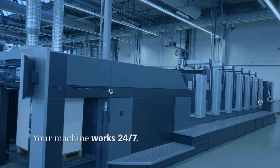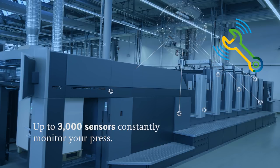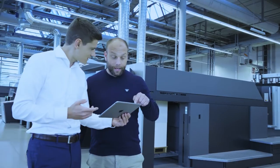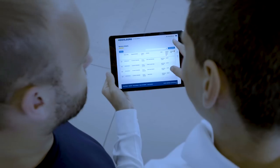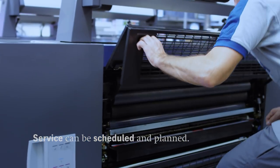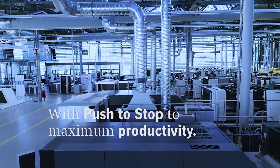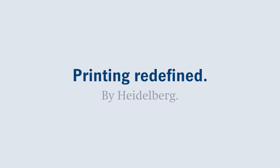Your machine works 24/7. To ensure this, up to 3000 sensors constantly monitor your press. Each deviation is logged in the Heidelberg service cloud, and a notification for service call is given by phone or via the Heidelberg assistant. Service can be scheduled and planned. Exploit your full potential — with Push to Stop, you take your productivity to a new level. Push to Stop: Printing Redefined by Heidelberg.